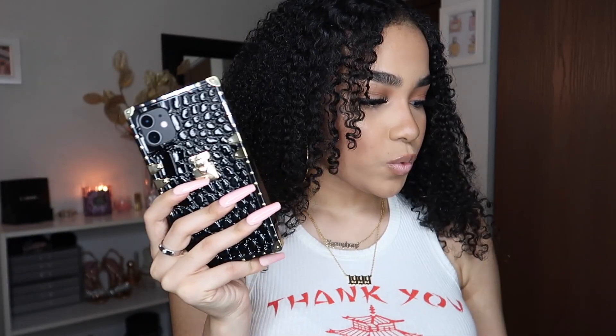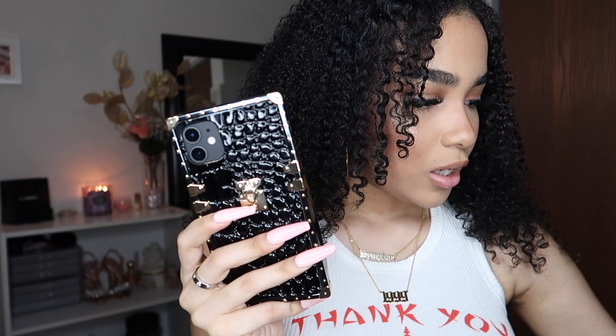This is definitely one of my favorite cases. So my favorites were this one, this one, and this one. But all the cases that I got — I'm pretty satisfied with them. You get what you pay for. That is all for this Shein iPhone 11 case haul. I hope you guys enjoyed this video.